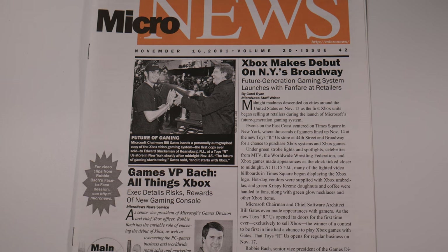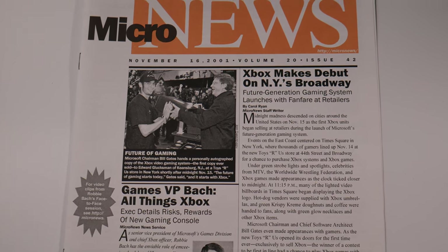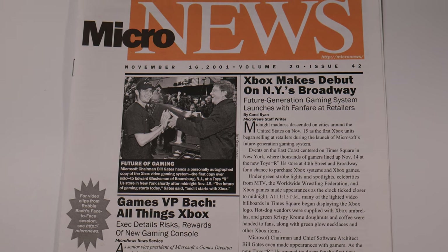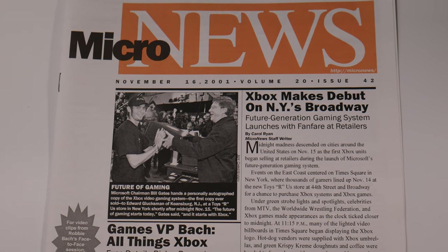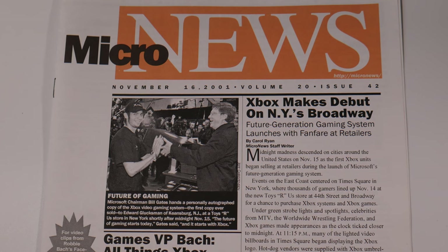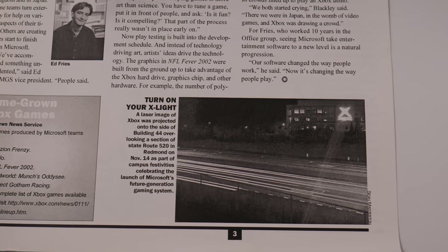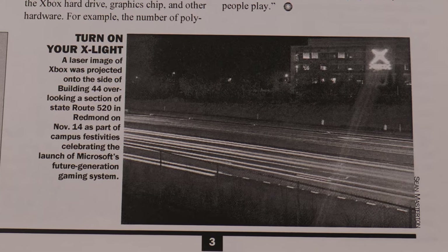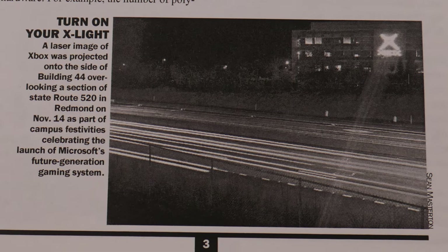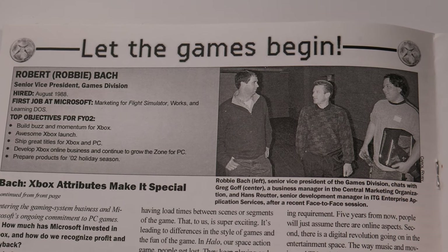The next item you definitely haven't seen before. Here is the Micro News — the internal Microsoft newspaper from November 16th, 2001, the day after the official Xbox launch in New York. You see Bill Gates here selling the first Xbox. On the inside, there's a picture of the festivities in Redmond on November 14th, including a giant Xbox laser projection on building 44. Check out my other videos — I'll put a link in the description — there are quite a few nice high-res color pictures from that event night. Thanks for watching.